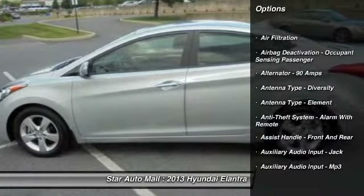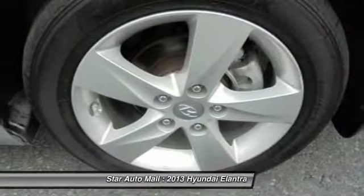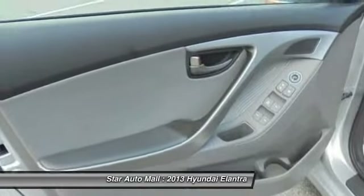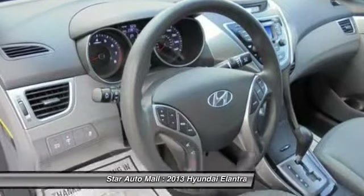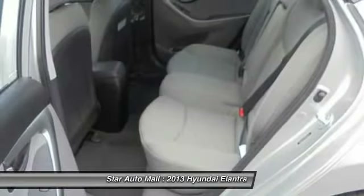Here are some of this vehicle's great options: traction control, front air conditioning, cruise control, AM-FM stereo radio, child safety locks, power windows, clock, trip computer, trip odometer, daytime running lights.